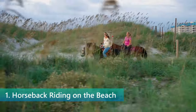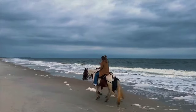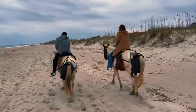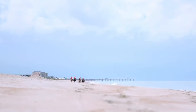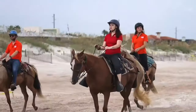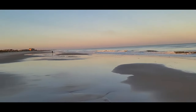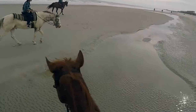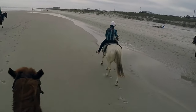Horseback riding on the beach offers an unparalleled experience that combines the thrill of equestrian adventure with the beauty of Florida's coastline. This unique activity gives riders, regardless of experience level, a special way to explore the beautiful beaches of Amelia Island. The soft sand, gentle breeze and rhythmic waves make for a relaxing ride along the shore, allowing you to appreciate the natural charm of the surroundings. The experience is tailored to ensure that everyone, from first-time riders to experienced equestrians, feels comfortable and safe. Professional guides lead the way, sharing their knowledge of horseback riding and the local environment. The horses themselves are well trained and accustomed to the beach setting, providing a steady companion as you navigate the coastline. Riding at the edge of the water, with the ocean stretching endlessly beside you, offers a sense of freedom and exploration that is hard to find elsewhere. Horseback riding on the beach is a memorable experience that captures the essence of Fernandina Beach's adventurous spirit and picturesque landscapes.